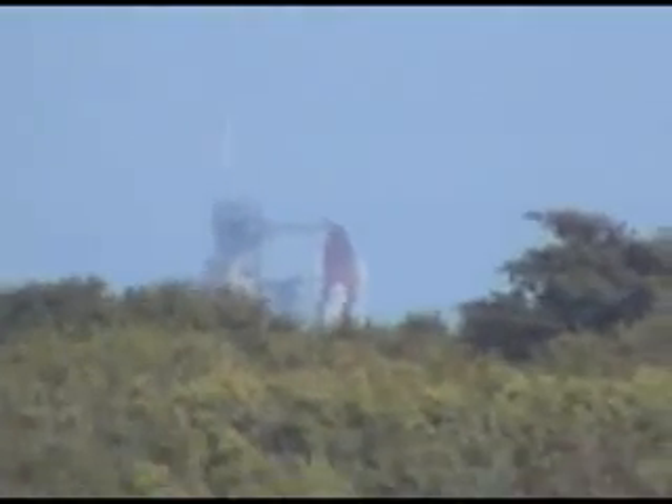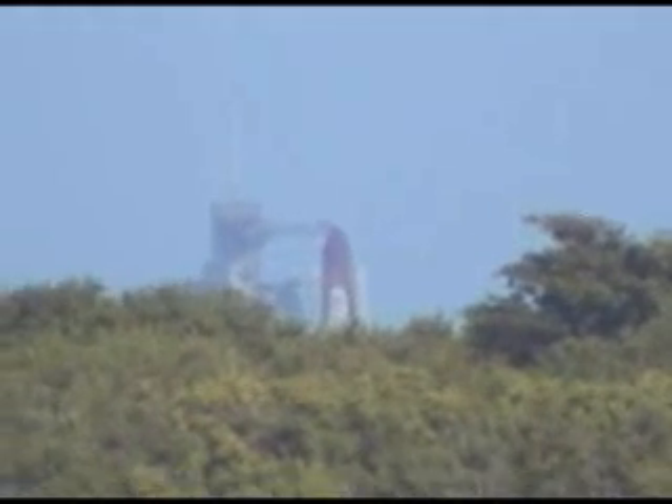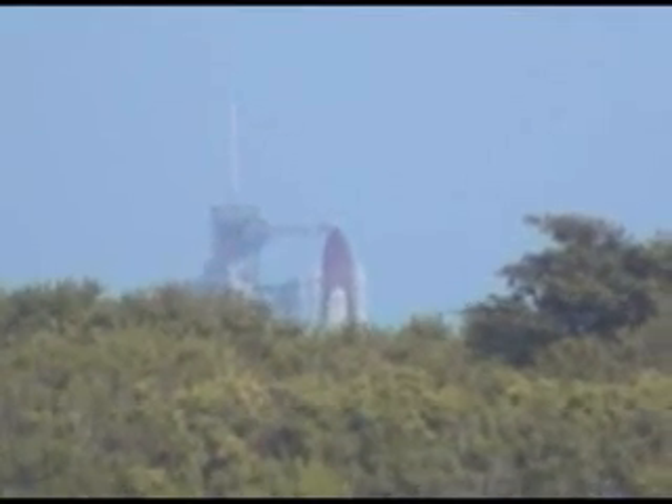T-minus two minutes, thirty seconds, and counting. It's kind of at the point in the launch where you can feel it on the ground and start to feel the rush — you get excited. The vent arm is slowly being retracted away from the top of the external tank.